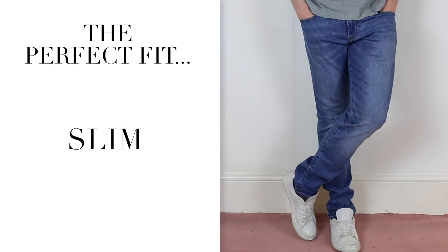In this one, I'm going to go through six different styles and really say who is best to wear them. I'm going to talk about skinny, slim, straight, athletic, standard, and boot cut.